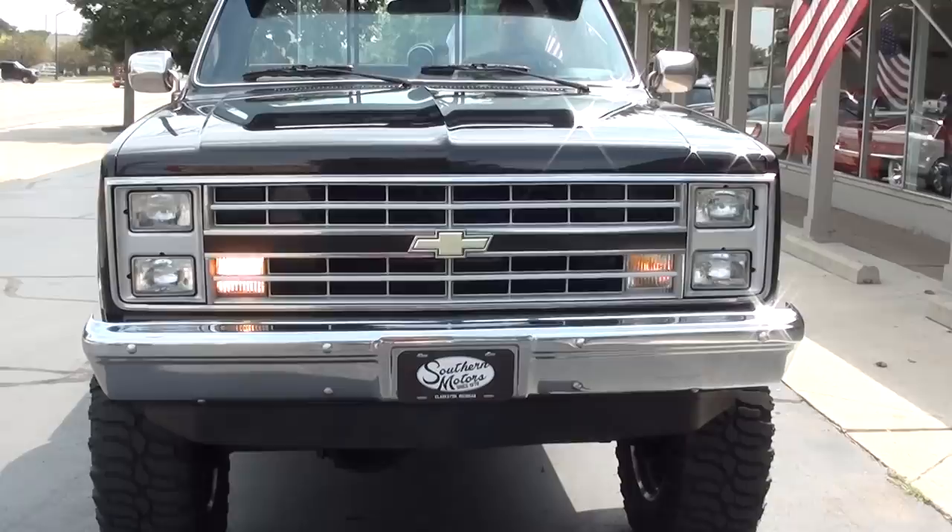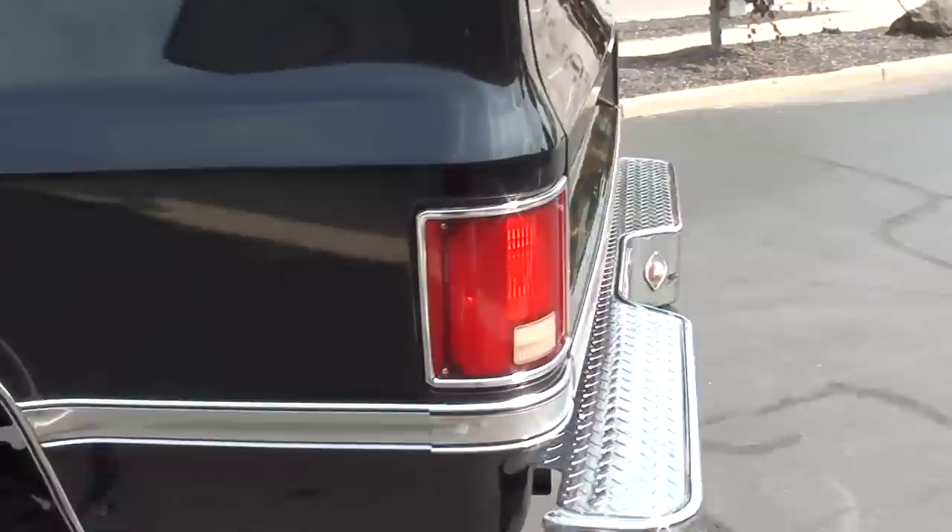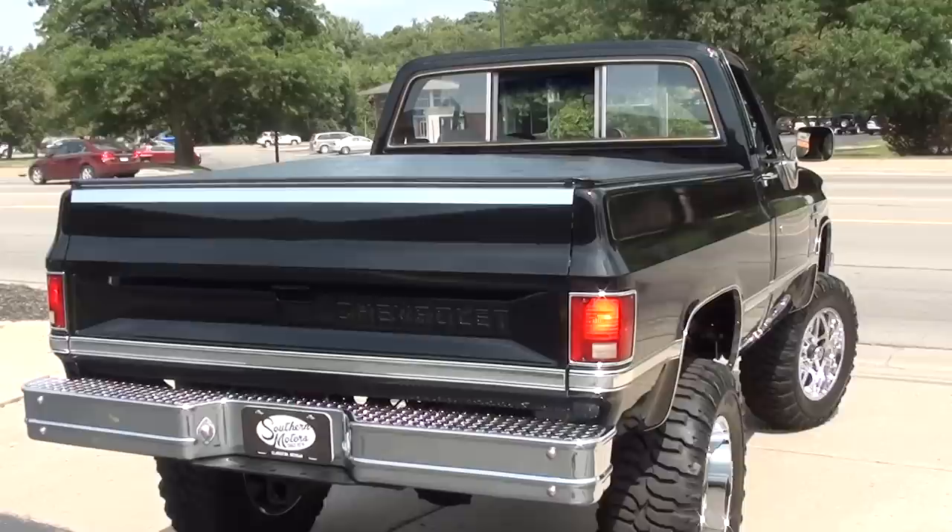Make sure you keep track of our inventory at southernmotors.com. Another great way to keep in touch with us is through our Instagram or Facebook page. Or, as always, the old-fashioned way — pick up the phone and give us a call at 248-620-3355.